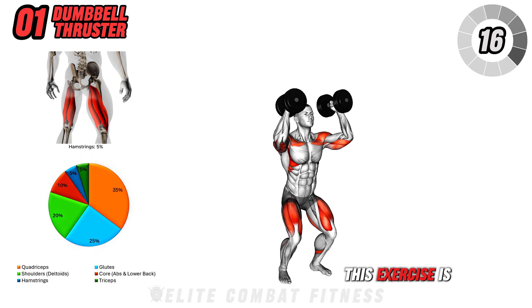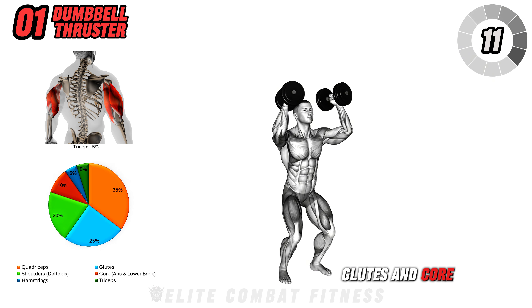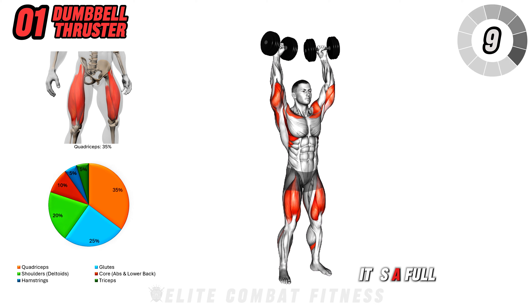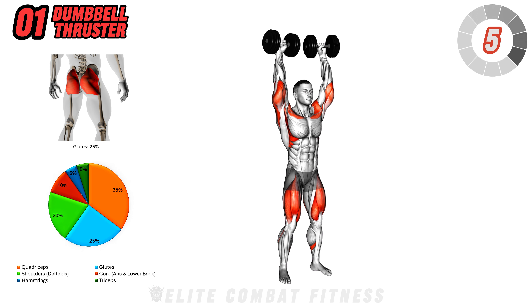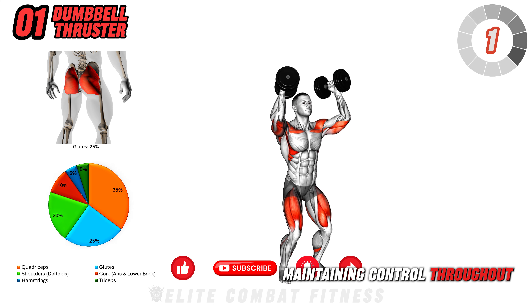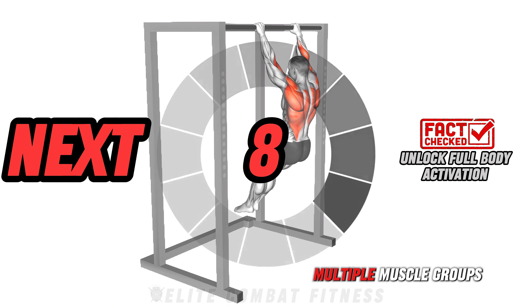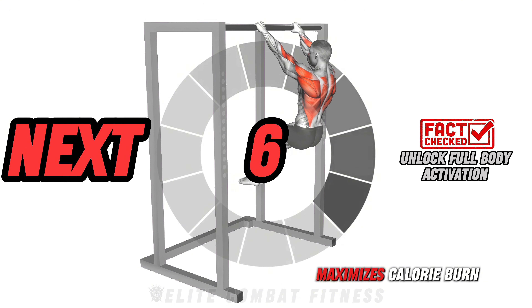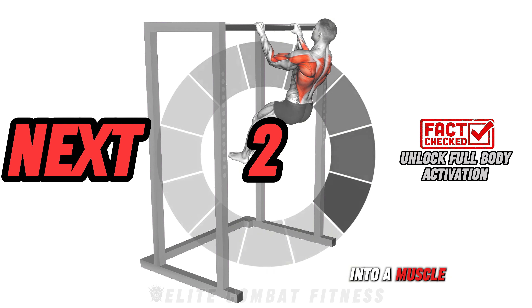This exercise is a powerhouse move that targets your shoulders, quads, glutes, and core all in one go. It's a full-body conditioning movement that builds strength and endurance. Complete three sets of 12 reps, maintaining control throughout. Fun fact: engaging multiple muscle groups in one move maximizes calorie burn and muscle growth, turning every minute into a muscle-building opportunity.